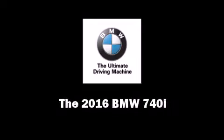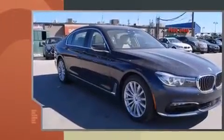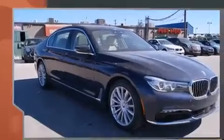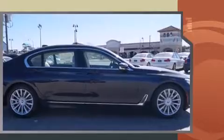Introducing the 2016 BMW 740i. It features an automatic transmission, rear-wheel drive, and a 3.0-liter six-cylinder engine. A turbocharger is also included as an economical means of increasing performance.